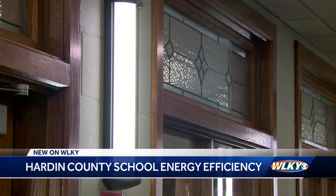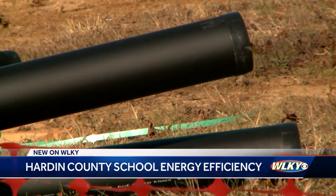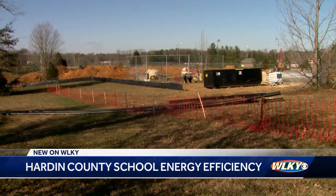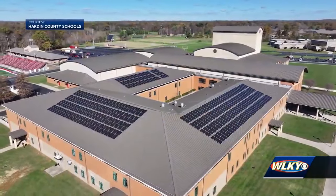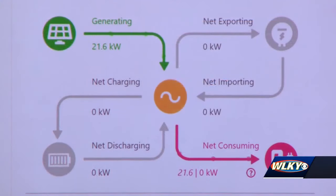In addition to LED lighting upgrades in 16 buildings, the district is installing geothermal HVAC systems at Lakewood and New Highland elementary schools. Crews are drilling 121 wells between the two schools to generate heat from 400 to 500 feet below ground. They're also in the process of putting solar panels on the roofs of 12 buildings.